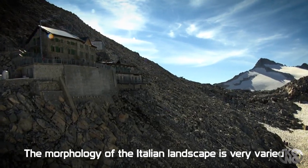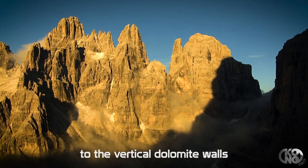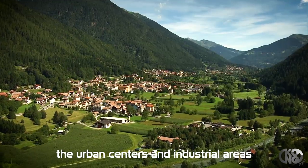La morfologia del territorio italiano è molto varia, spaziando dai grandi ghiacciai alle verticali pareti dolomitiche, i grandi laghi, le ampie foreste, i centri urbani ed aree industriali.